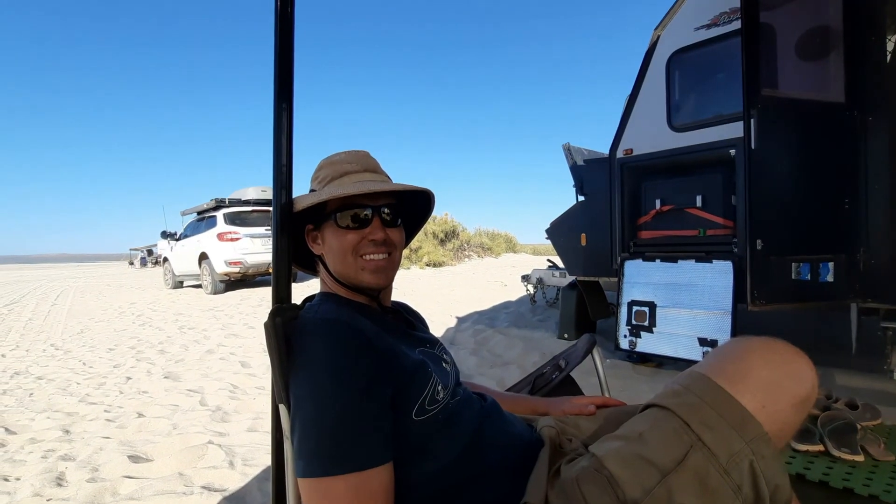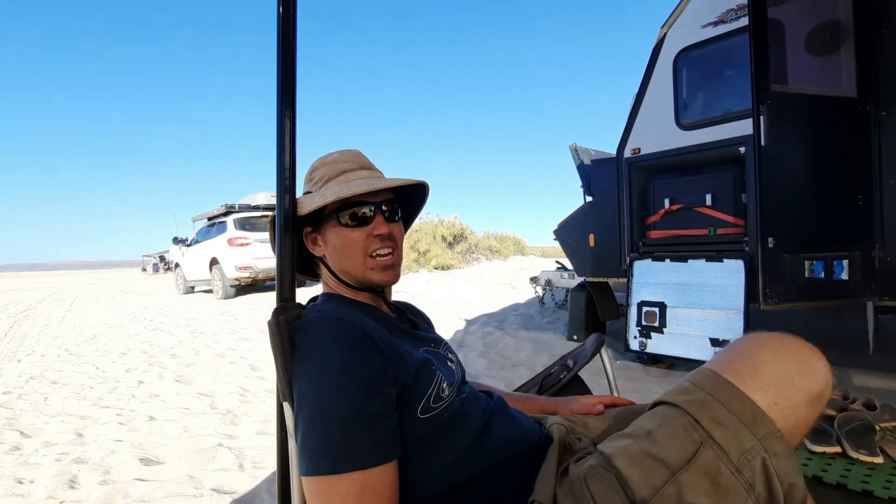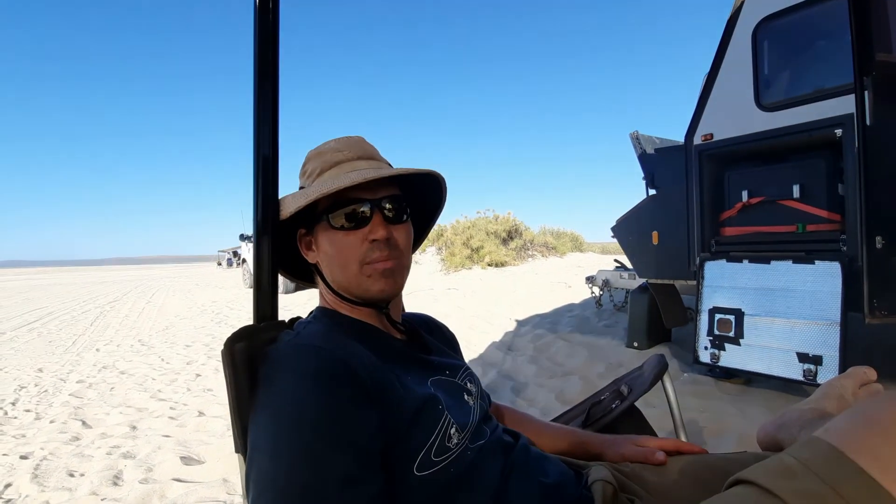I thought we should just recap on the drive in. It's changed a lot — nice, smooth, freshly graded road at the moment. The camp host, who has been hanging out here for the last 20-odd years, said it hadn't been graded for about 15 years, so it had been very rough for people. But now it's just great.